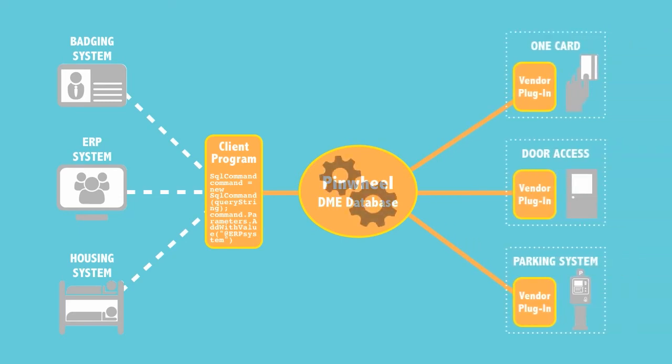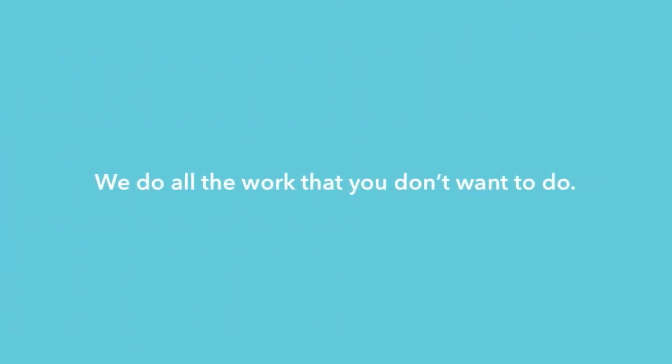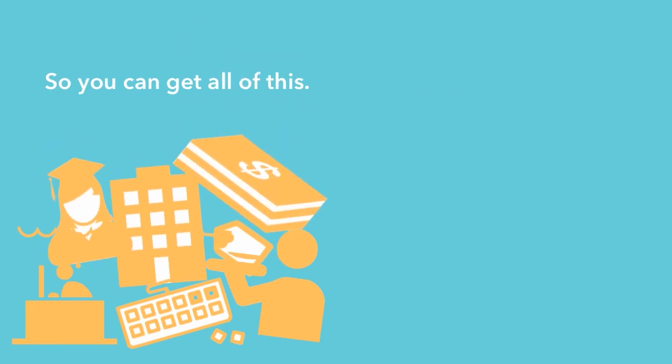The data is securely stored in our Pinwheel database and sent to the respective third-party systems via our vendor-specific plugins. Since all of the work is done in our system, only the required updated data gets pushed out, eliminating the risk of system slowdowns. Pinwheel data is encrypted, so you never need to worry about anyone accessing unauthorized data. Essentially, we do all the work that you don't want to do, so you can get all of this without any of this.